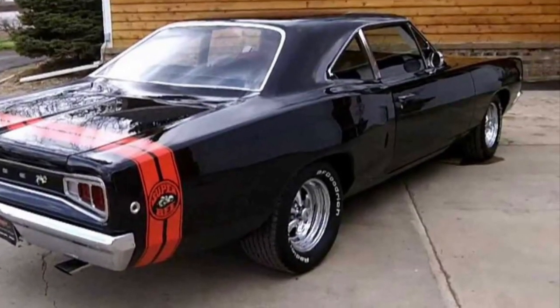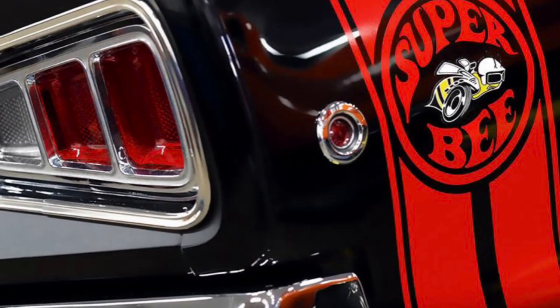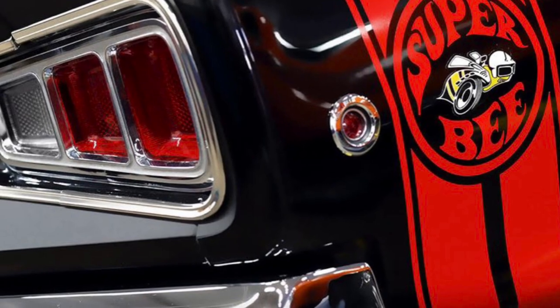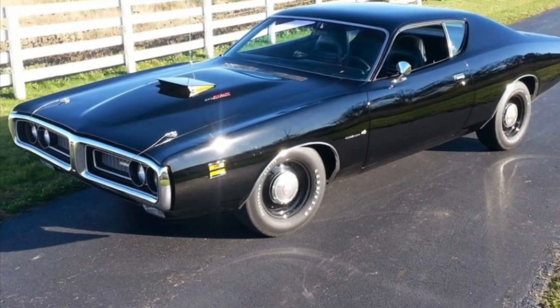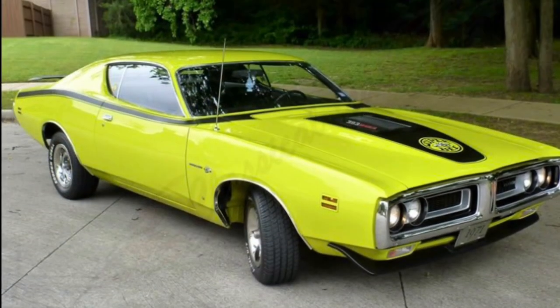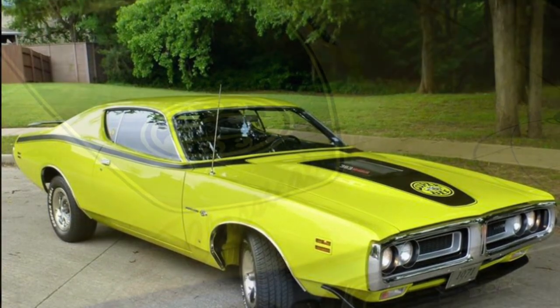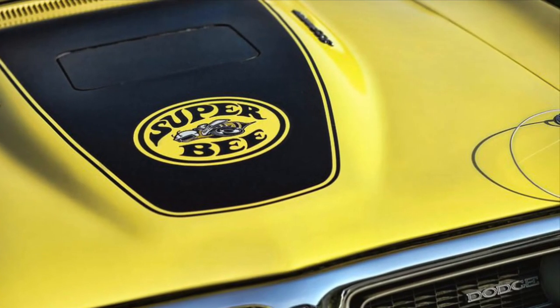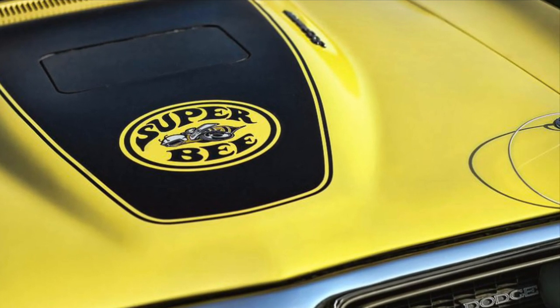The Dodge Super Bee's name was first introduced in 1968 on the Dodge Cornet Super Bee and then was used on the Charger model in 1971. This name became iconic in its short four-year run by offering customers an ultra high performance vehicle that could not only double as a daily driver but also was a monster at the track running quarter mile.